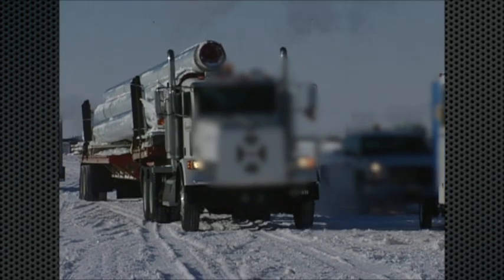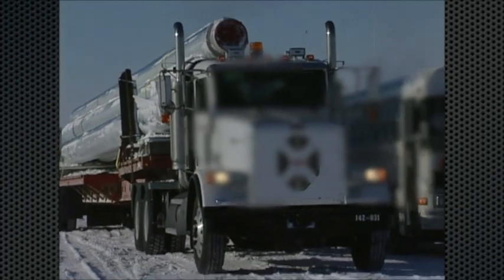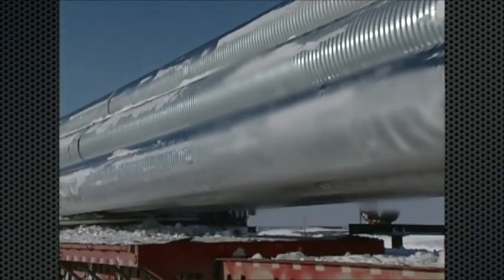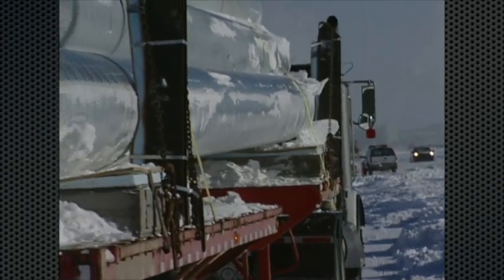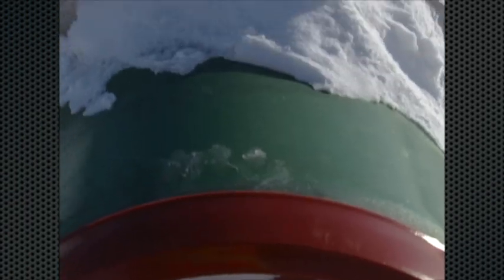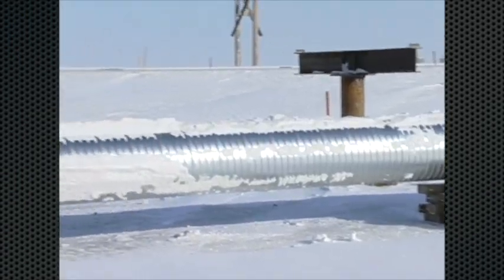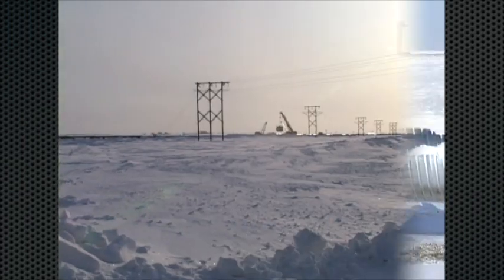The pipe had to be trucked up from the pipe yard in Fairbanks where a lot of it was welded into double joints and then insulated. Then it was shipped up the haul road — the Dalton Highway — to Dead Horse, some 400 miles away. It would have been stored at the pipe yard in Prudhoe Bay and then trucked to the job site. The green epoxy covering the pipe is corrosion prevention. The pipe is now laid out in a long string, waiting for the pipe gang to begin assembly of the pipe joints.